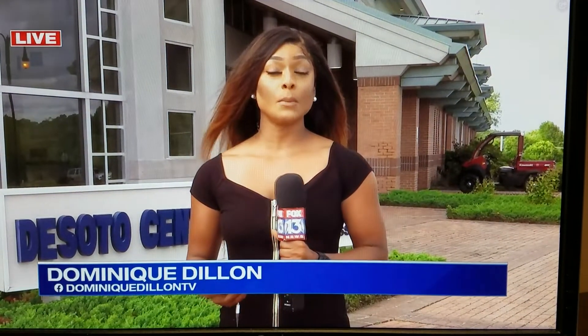Northwest Mississippi Community College offers active shooter training as well as medical response training. If you're interested, visit our website at fox13memphis.com — there we'll have a link to the information. Reporting in DeSoto County, Dominique Dillon, Fox 13 News.